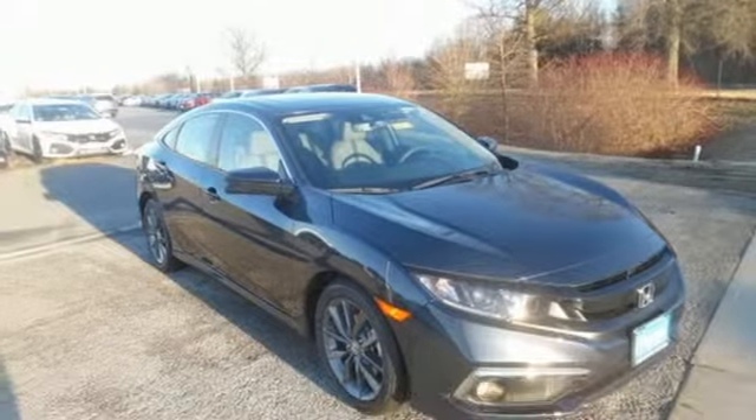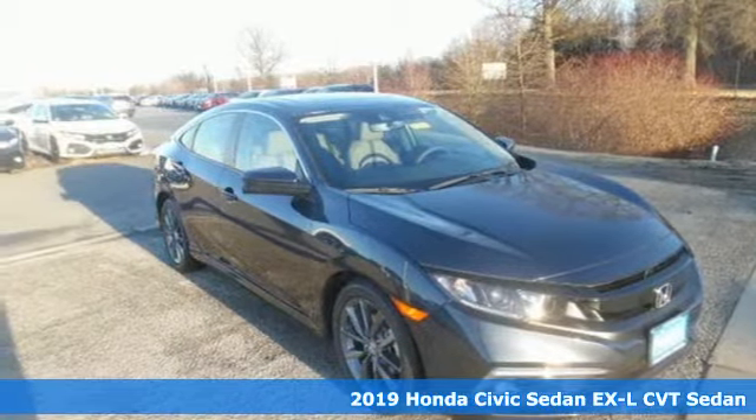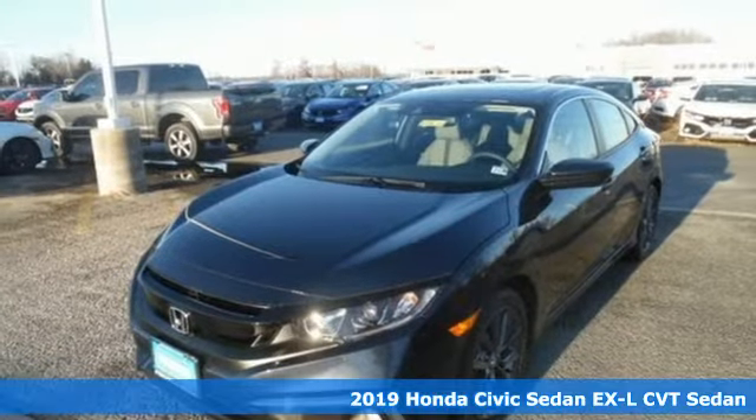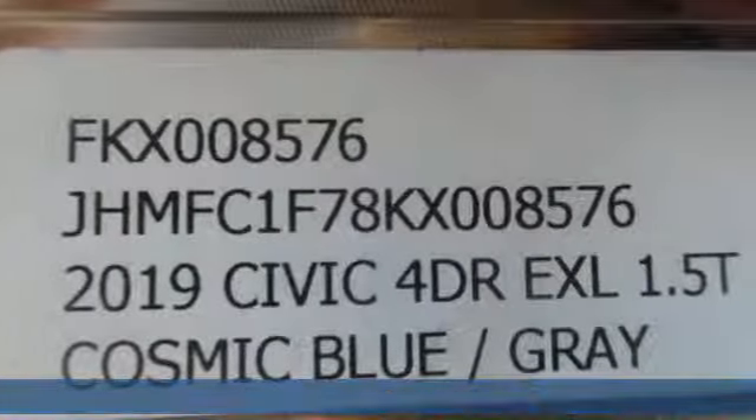It's a new 2019 Honda Civic Sedan. It's efficient and practical, and the Civic is perfectly suited for your life and fun.